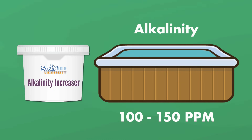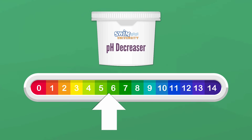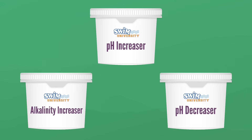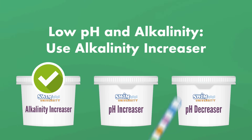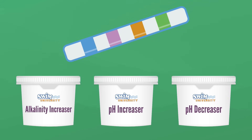But if alkalinity gets too high, there's actually no product called alkalinity decreaser — to lower your alkalinity, you need to use a pH decreaser, which also lowers pH. The proper level for pH is between 7.4 and 7.6. If your pH is too high, it can reduce your sanitizer's effectiveness and cause cloudy water. If your pH is too low, it can cause burning eyes and corrode parts in your hot tub — that's when you need a pH increaser. If both pH and alkalinity are low, add alkalinity increaser to raise both, then retest. If both are too high, use a pH decreaser. You may need to test numerous times to get everything right, so keep test strips on hand.